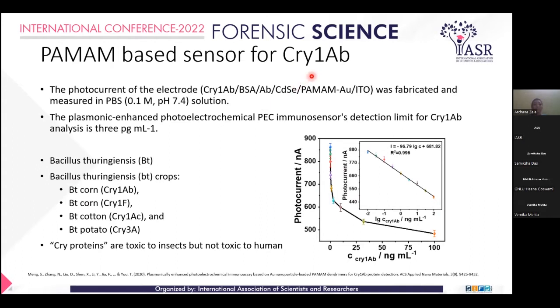Cry1AB is produced by Bacillus species, which is one of the species producing Cry protein. This protein is toxic to insects but not toxic to humans, so it can act as an insecticide. These crops are suitable for higher yield — Bt corn is one of them, along with Bt cotton and other Bt crops that are well known for insecticidal properties but not toxic to humans.